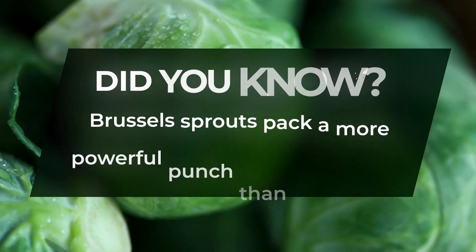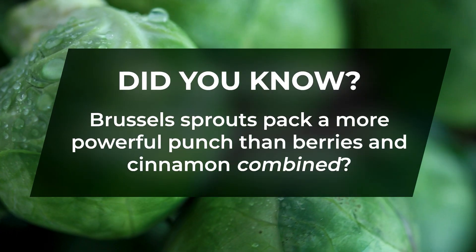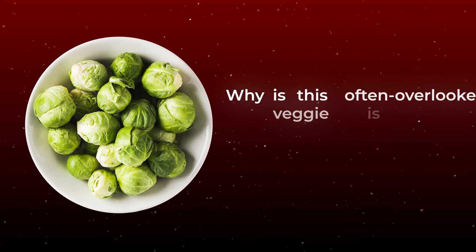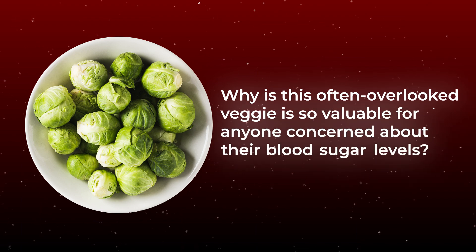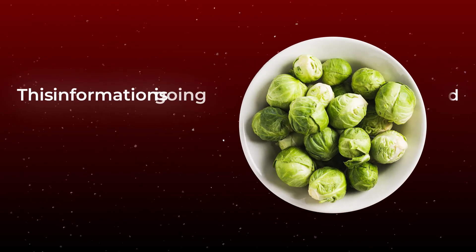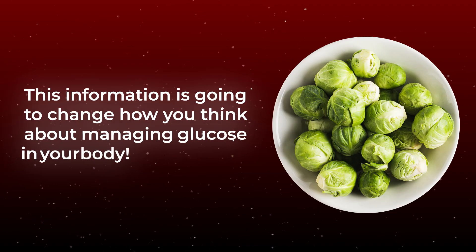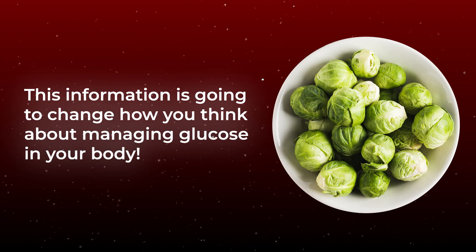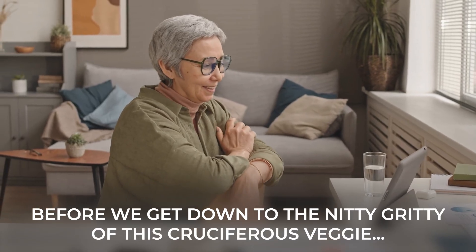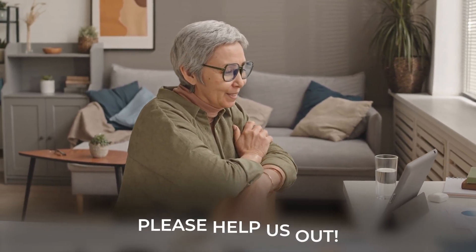Did you know that Brussels sprouts pack a more powerful punch than berries and cinnamon combined? You're about to learn why this often overlooked veggie is so valuable for anyone concerned about their blood sugar levels. This information is going to change how you think about managing glucose in your body. But before we get down to the nitty-gritty of this cruciferous veggie, please help me grow the channel to better spread the word about real diabetes prevention and sustainable glucose management — so like, subscribe, and leave me a comment below.